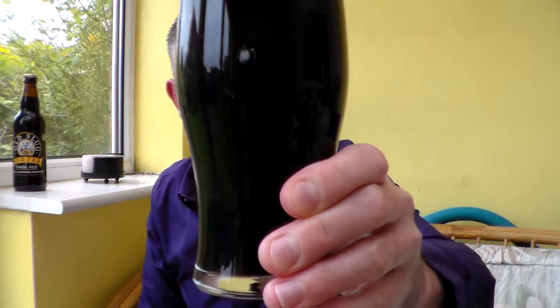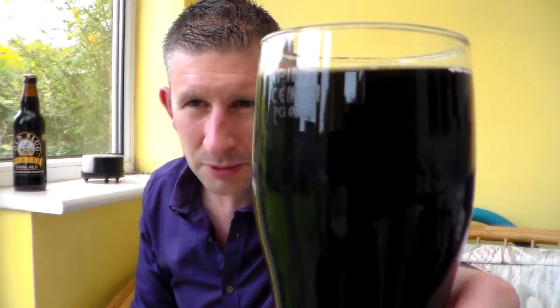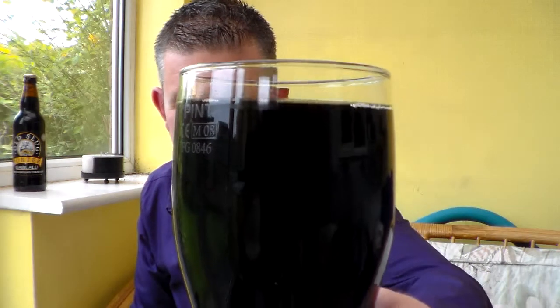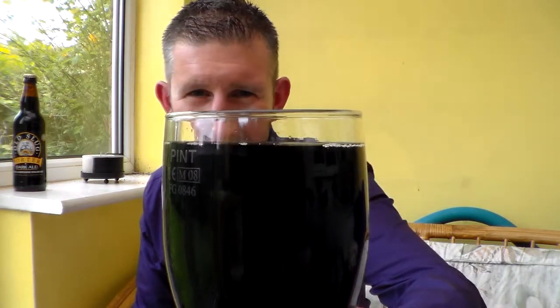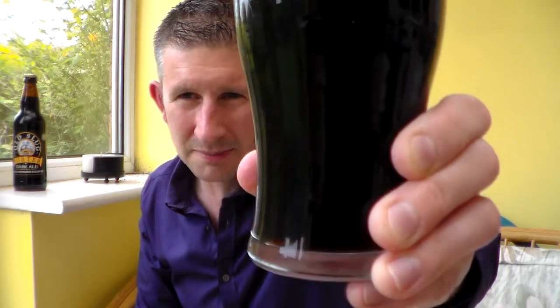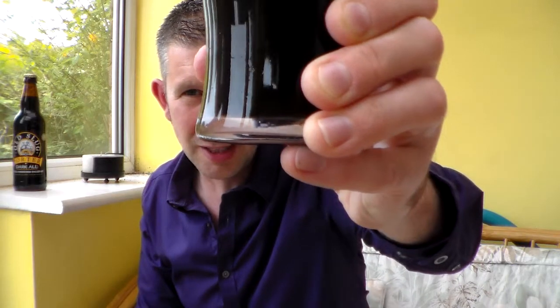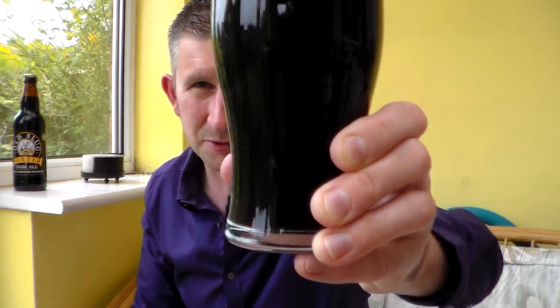As you can see, it looks very similar to the normal Slug Porter. No head on it — obviously it has been sat here for a while trying to warm up because the beer has been in my fridge. It's pretty jet black; there's a little bit of brownish light coming through on the base. There wasn't any head on it when I poured the beer either, but I did pour it quite gently because I didn't want to disturb it too much.